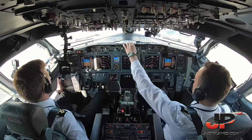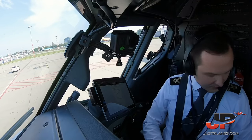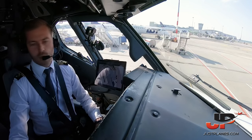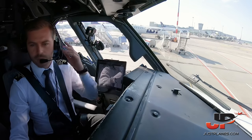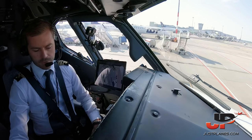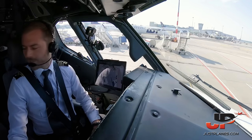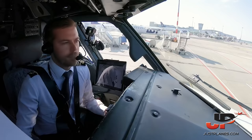Before start checklist: doors — closed and locked. Fuel: 8,700 kg, pumps on. Passenger signs on, windows locked. MCP: V2 143, heading 147, altitude 6,000. Takeoff speeds: V1 135, VR 140, V2 143. CDFU preflight completed, trim 5.2 units. Taxi and takeoff briefing completed. Anti-ice engine light on. Before start checklist completed.